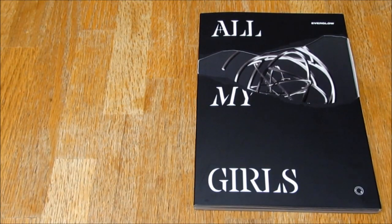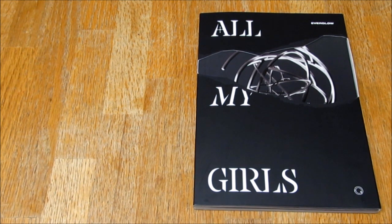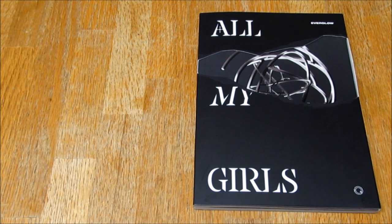Hello everybody, so today I'm unboxing Everglun, their newest album All My Girls. I'm very very excited to be opening this. I actually got this album a while back but I bought an Asher photo card from a group order and I've been wanting this photo card to arrive before I unbox the album so I could unbox it together, and it finally arrived so yes I'm finally opening this album.